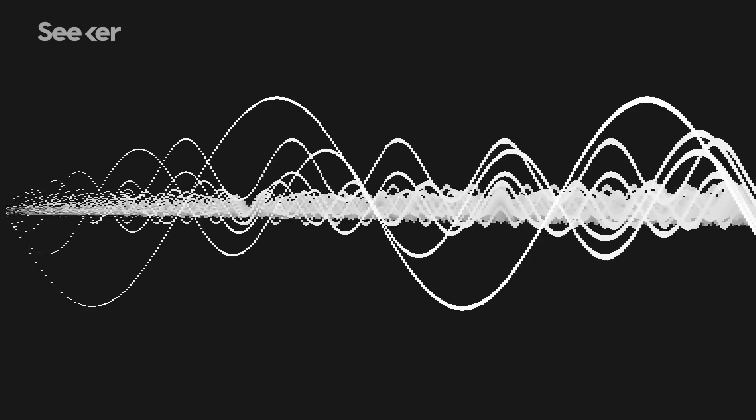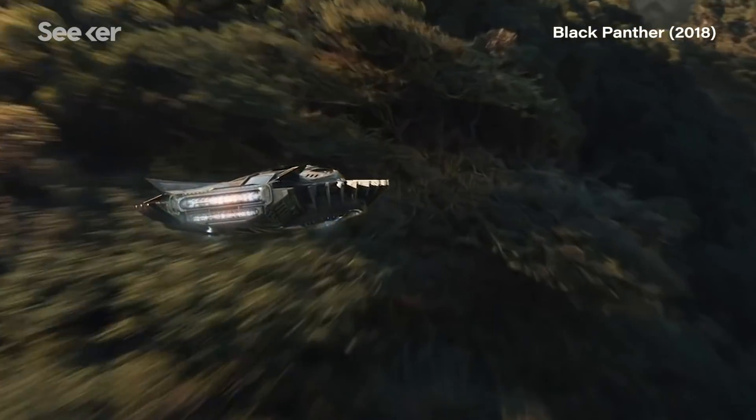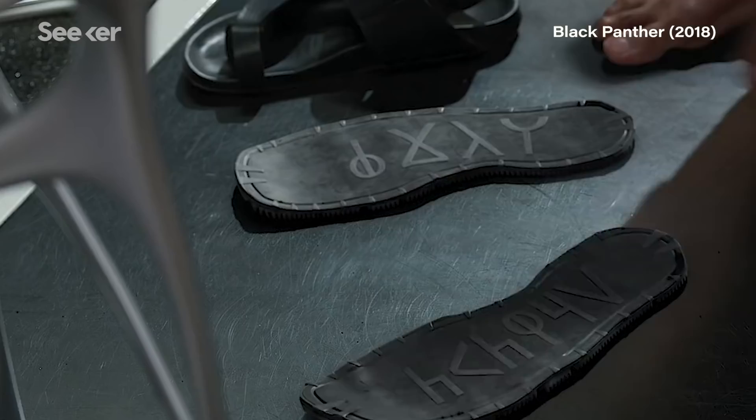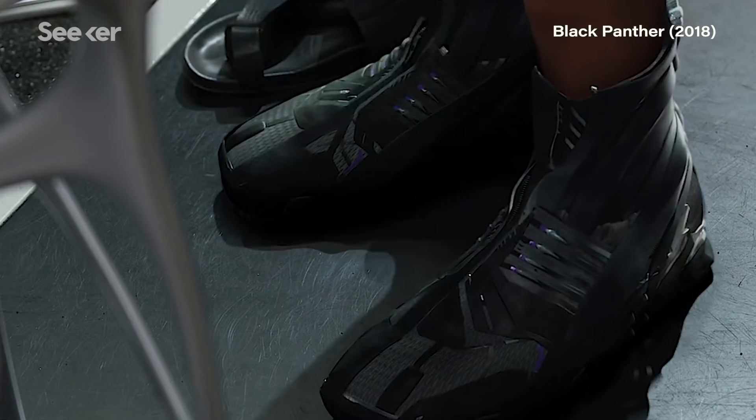Anytime a wave hits something, it bounces back. When you hear what bounces back, you can perceive that the sound is there. If you design an object so that the sound doesn't bounce back but instead goes around it, you can hide an object from being observed by sound — you can make it invisible to things like sonar. You can also design materials to not make sound. In the scene where Shuri gives T'Challa sneakers that are silent, she would have had to design materials on the soles that allowed the air to escape between the sneaker bottom and the floor so the soft material didn't make a noise.